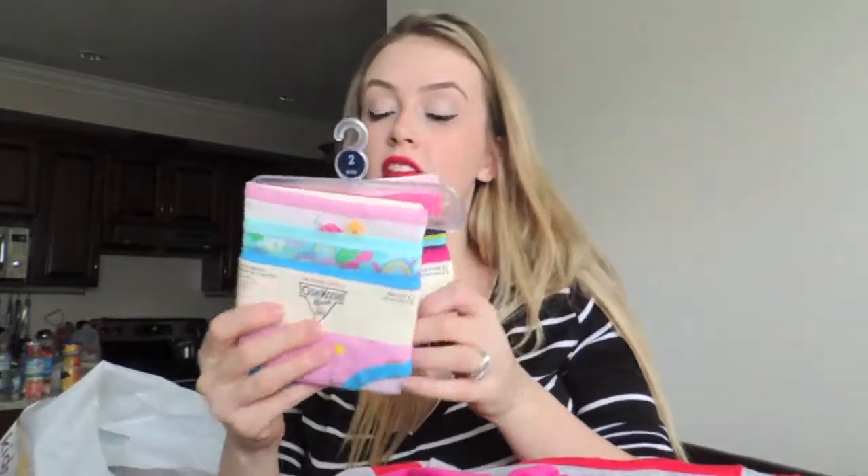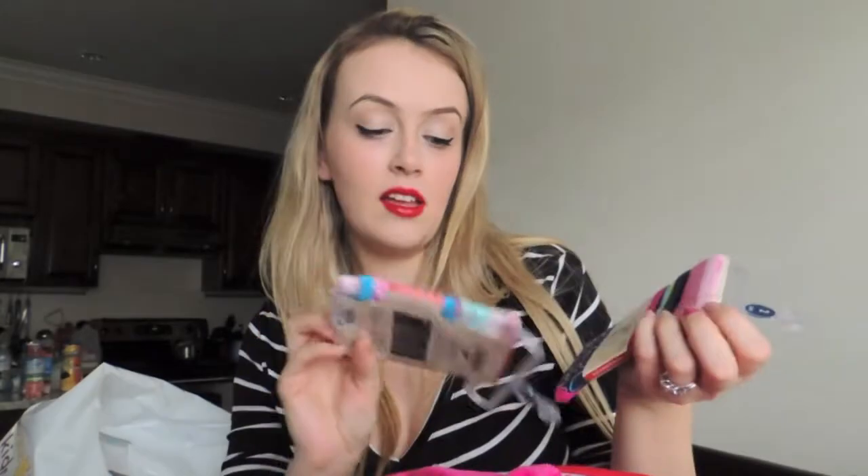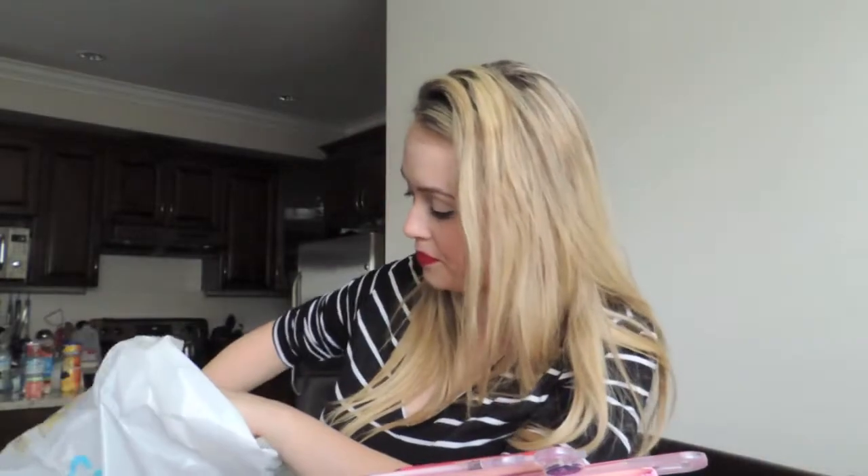And we got two packages of panties — these are our favorite panties for Eva that we've found so far. She really likes them, because Eva is now potty trained. I will do a video on that. When I say potty trained, I should say she is day potty trained — she is not night potty trained because she is still wet at night time.